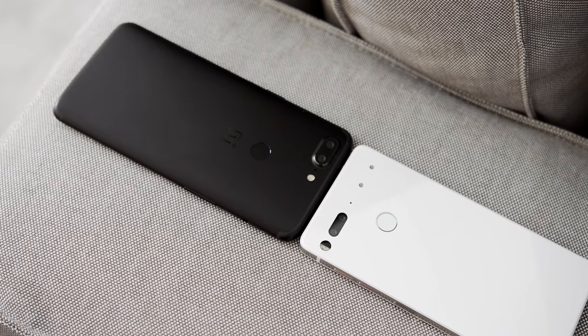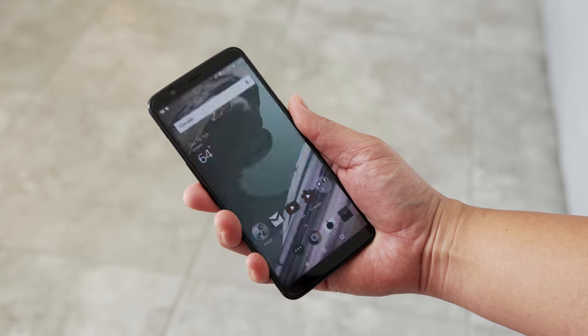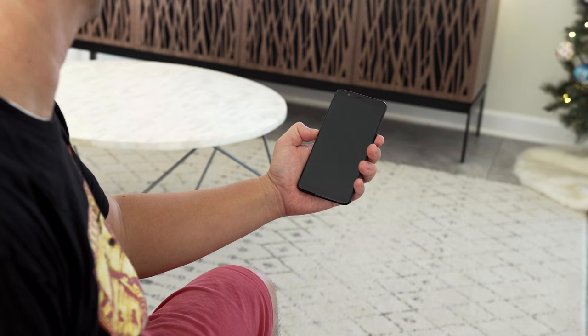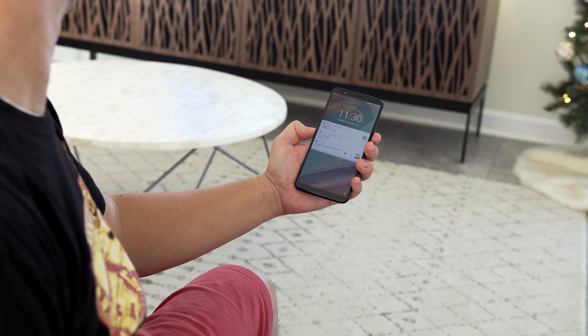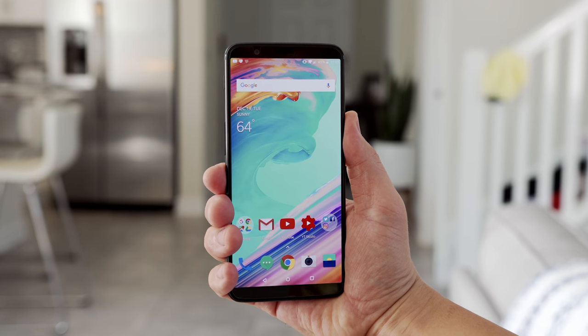Security-wise, they both have fingerprint scanners on the back — both quick — but I'd say the OnePlus 5T is faster. The OnePlus 5T also has a face unlock feature that is just crazy fast. It's almost too fast; it's just insane — you've got to see it to believe it.